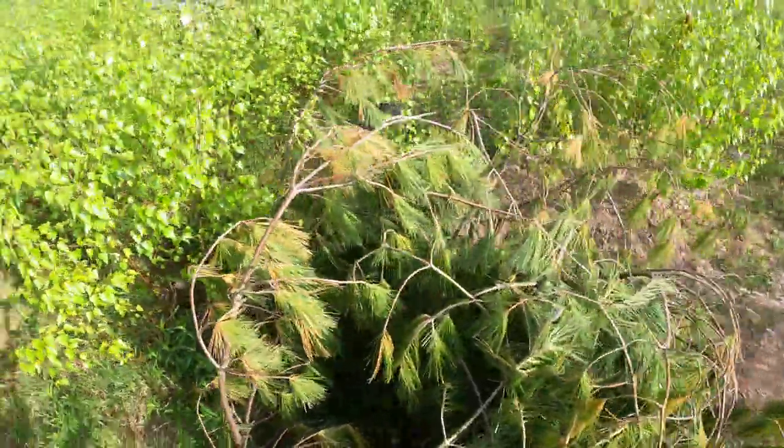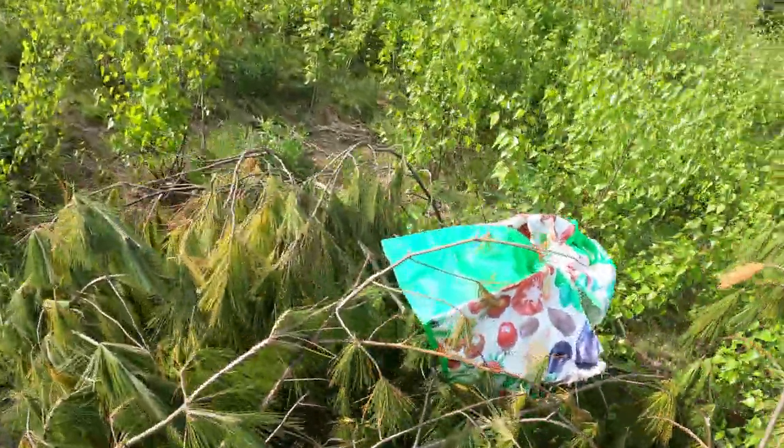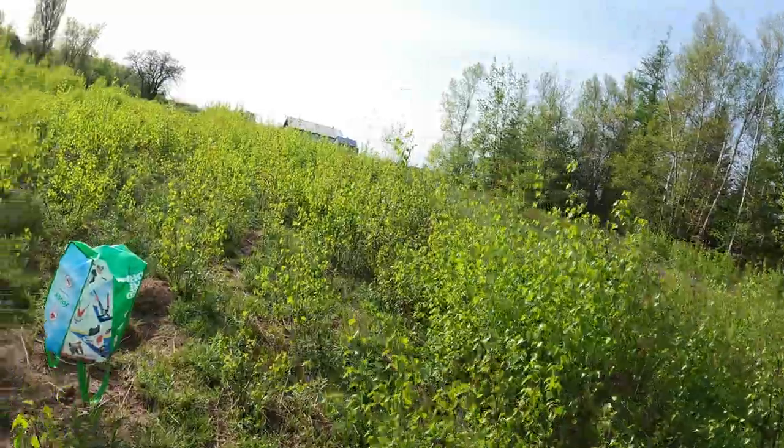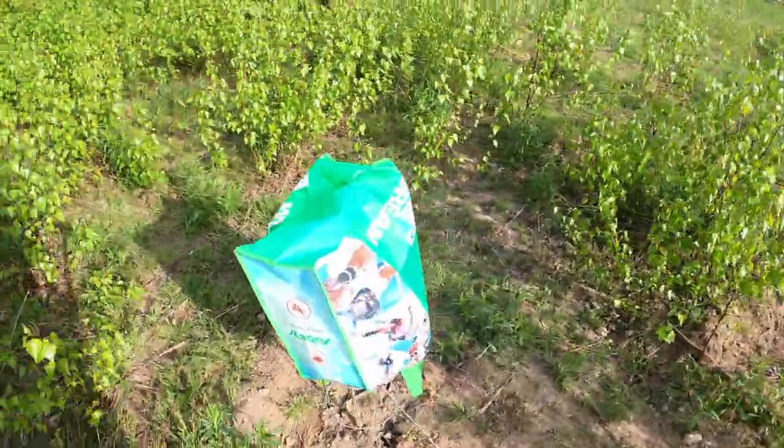It's covered because pawpaws can't go in direct sun. That's another pawpaw — it's doing very well.